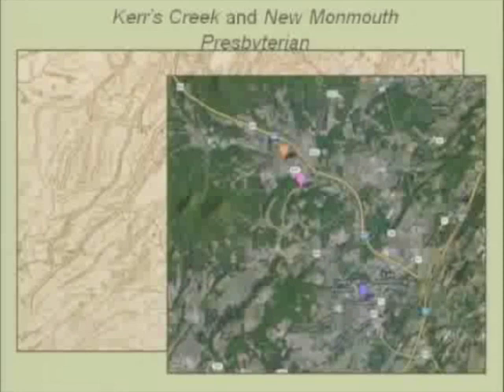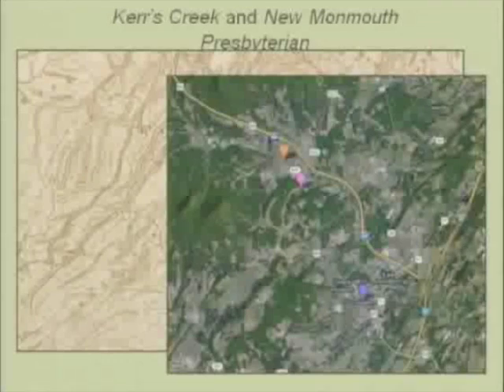Here's a modern map that'll help. The Lambs lived on Carr's Creek and went to New Monmouth Presbyterian Church — that's their creek and their church. The orange is Carr's Creek, and the magenta is the cemetery where they're buried, at the church that they went to.